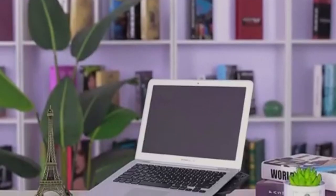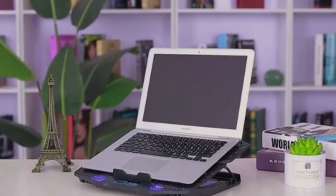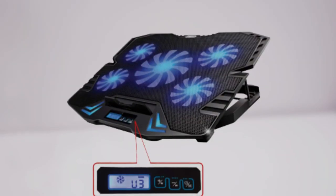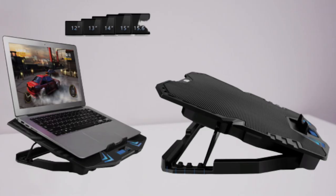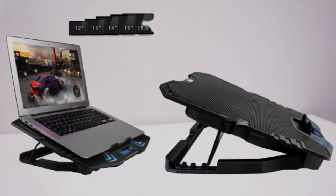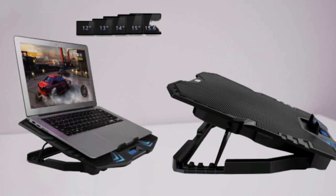Most importantly, the TopMate C5 is a one-of-a-kind laptop cooling pad equipped with a small LCD screen and a button control panel. The screen displays information about wind speed and the button lets you switch between different modes. It also features two built-in USB ports, which allows connecting additional peripheral devices.